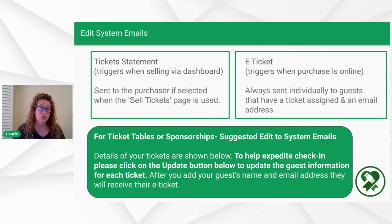An e-ticket is triggered when a purchase is made online — the person made the purchase themselves from your website or mobile device. Many groups want to change the system emails to encourage people who purchase tickets for themselves and guests to update their guest information, since a lot of times they'll make the purchase but won't update the rest of the info. Sample wording might be: 'Details of your tickets are shown below. To expedite check-in, please click the update button below to update the guest information.'